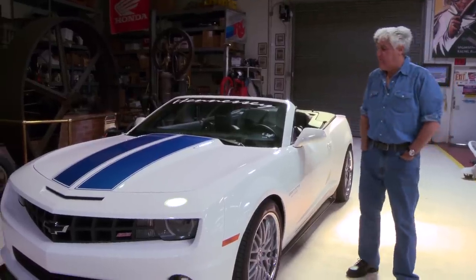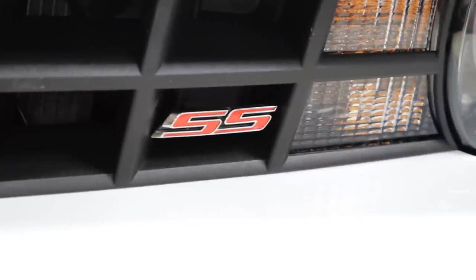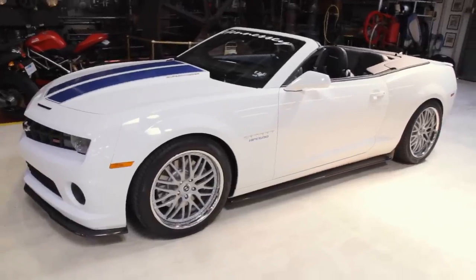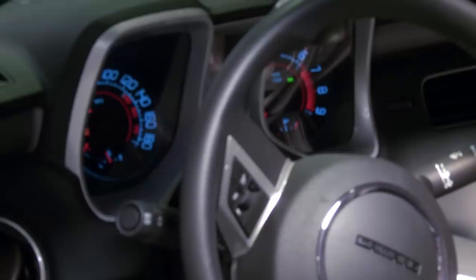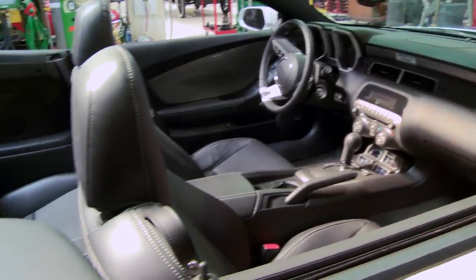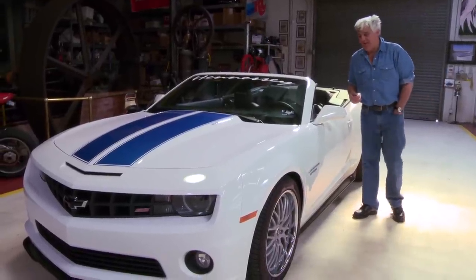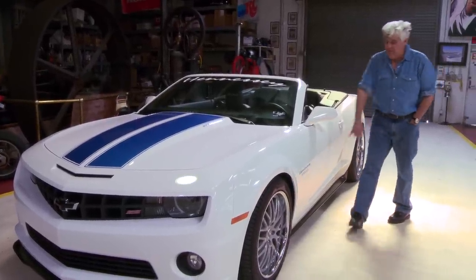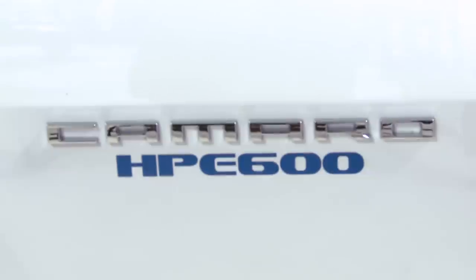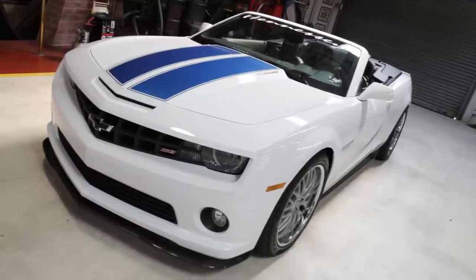Welcome to another episode of Jay Leno's Garage. Tonight we're looking at the new Camaro convertible — this is the first Camaro convertible I've seen. Depending on when this airs, it might be the version you've seen as well. This one went right from the factory directly to my friend John Hennessey down in Texas to give it about 600 horsepower. John hasn't changed the look of the car at all, so this is basically what the new Camaro convertible looks like.